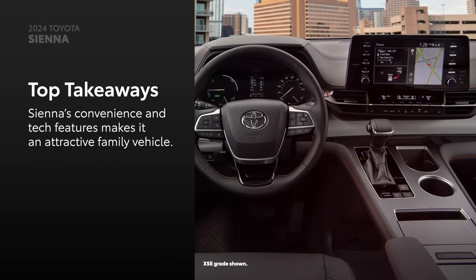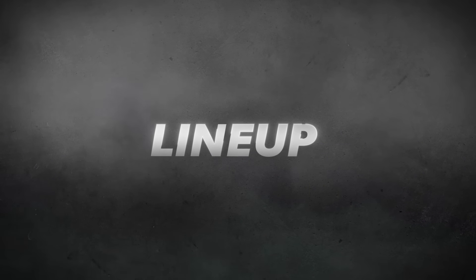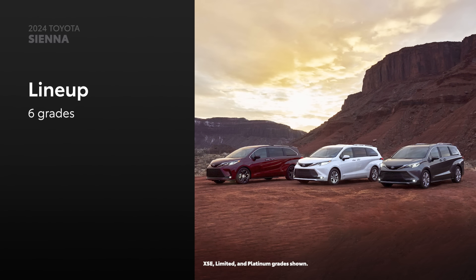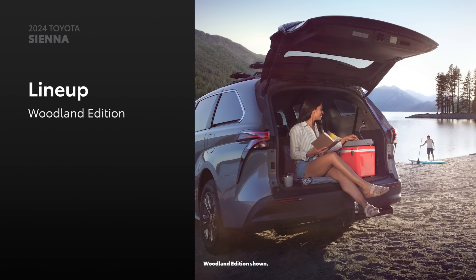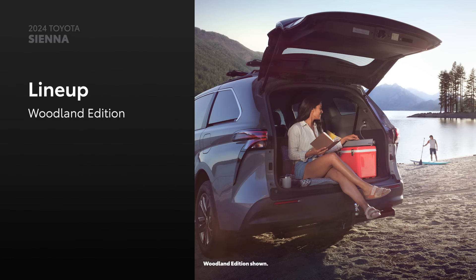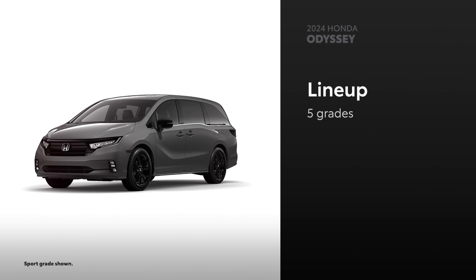Now let's put Sienna and Odyssey side by side. Sienna brings variety to drivers with its all-hybrid 6-grade lineup, which includes the outdoor-themed Woodland Edition. All-wheel drive is available on all grades and even comes standard on Woodland Edition. For 2024, Odyssey is available in 5 grades, but none of them offer all-wheel drive.